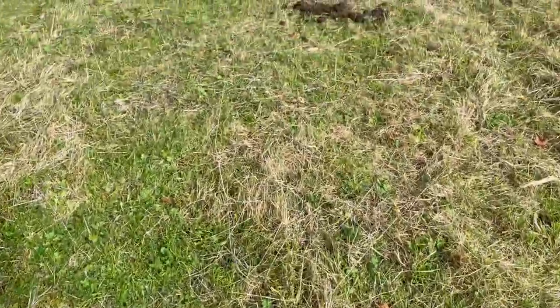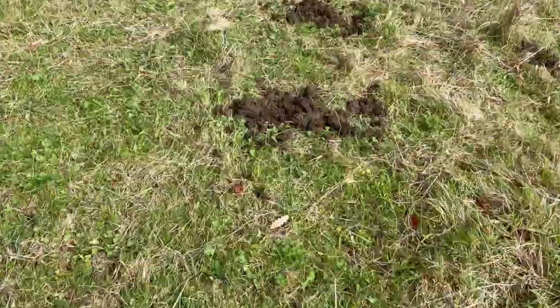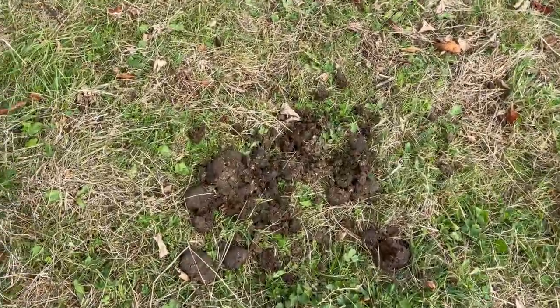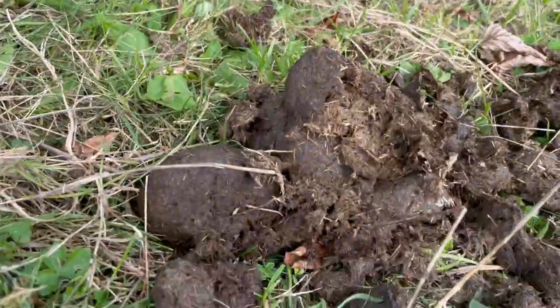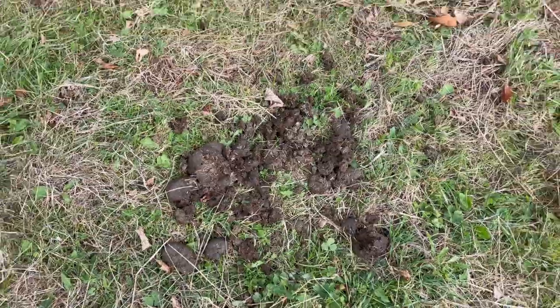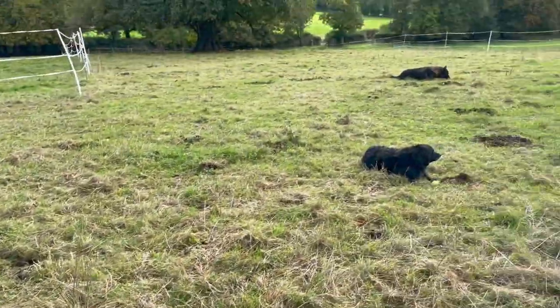When you see a pile that is looking complete, you know the insect life is not very good. The insect life is very important.